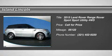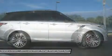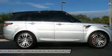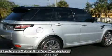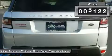Beautiful 2015 Land Rover Range Rover Sport Autobiography. One owner, purchased here new and just traded back to us on a new 2016 Range Rover. This Land Rover Approved Certified Vehicle is like new. Save thousands on this exclusive and hard-to-find vehicle.